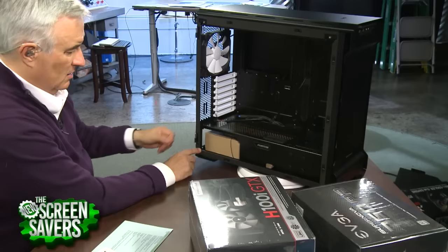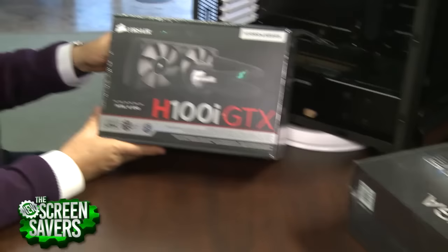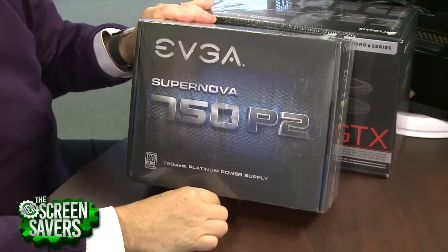This doesn't come with a power supply, so we have to buy one. We're going with the EVGA Supernova 750 P2 Platinum — 750 watts. One thing I found out early on when I was building PCs is that the wattage of the power supply is just a best guess. A good power supply, like from PC Power and Cooling, will really deliver that power.